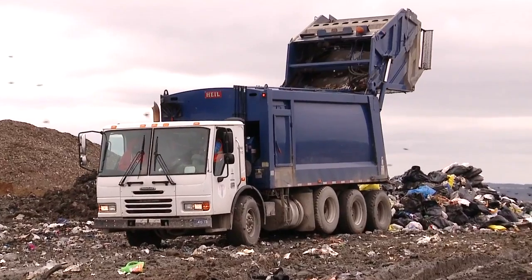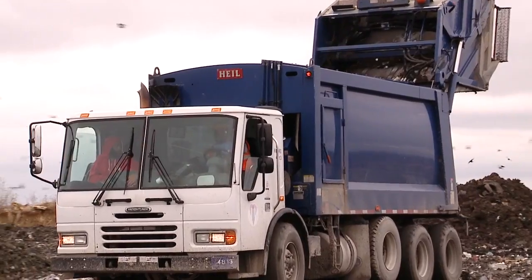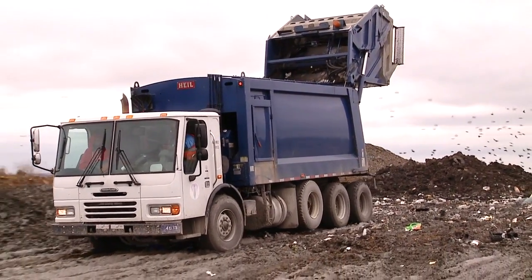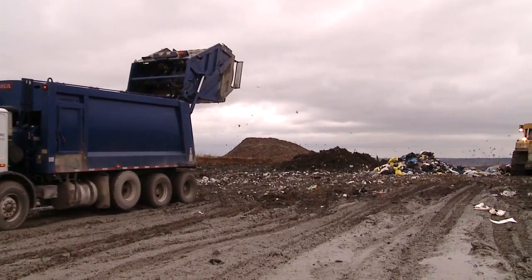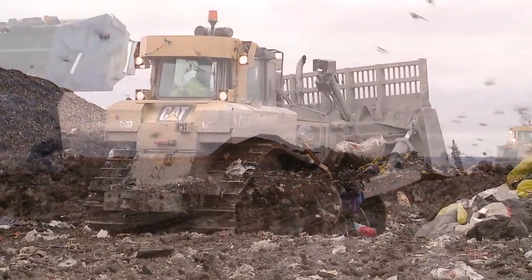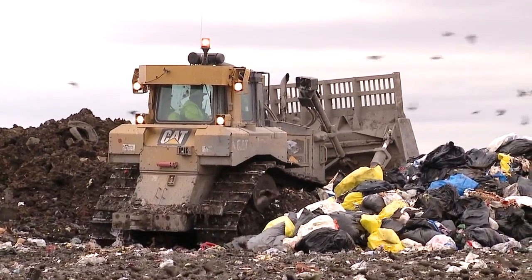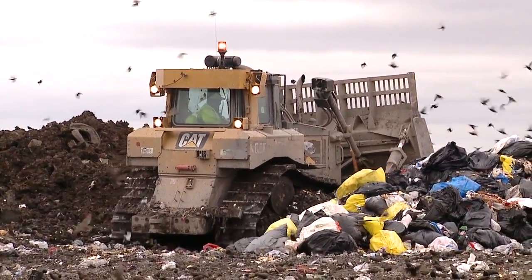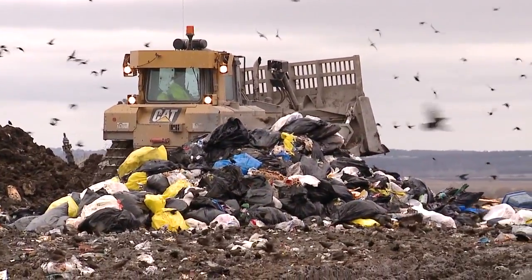Landfill space is not infinite — meaning it will at some point be full and can't be used again. Here in the Metro, we had four landfills. One closed four years early, and one is scheduled to close soon — then we'll only have two to use. Preserving landfill space is going to be very important for Kansas City to ensure that we can have cost-effective services for years to come.